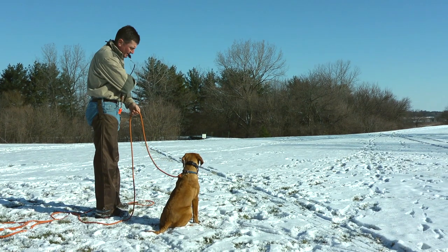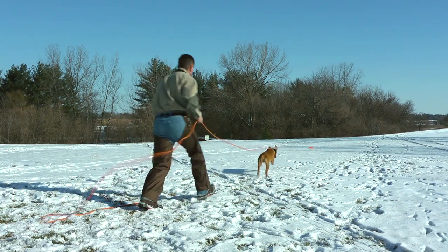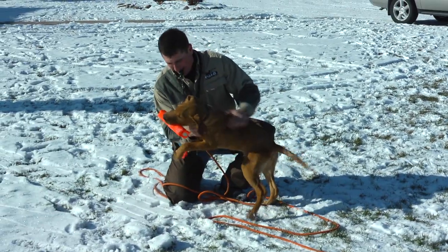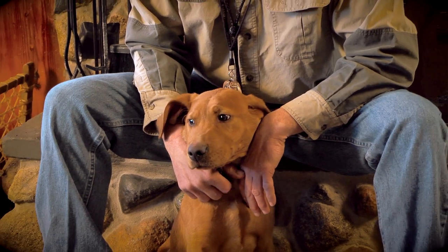Many different elements have to be present in order to have a good dog training experience. Number one, we have to have the right grounds. Number two, we have to have the right equipment — DT Systems is going to provide that. And number three, we need to have the right dog. DT the dog has been chosen because we did a lot of research and finally found the dog that suits our needs.